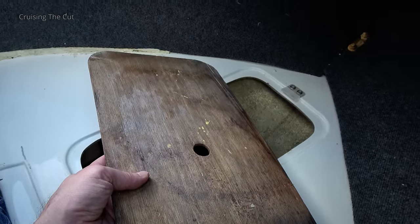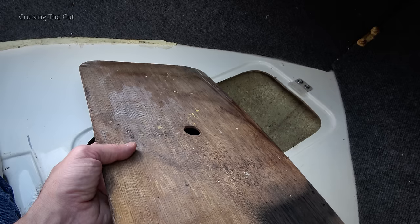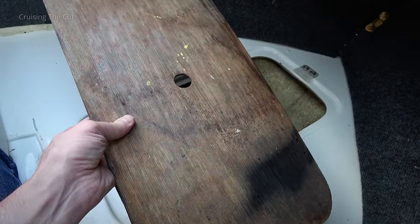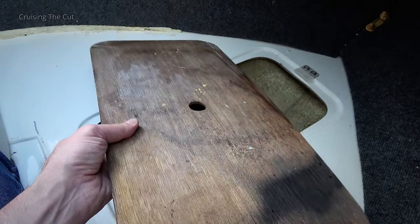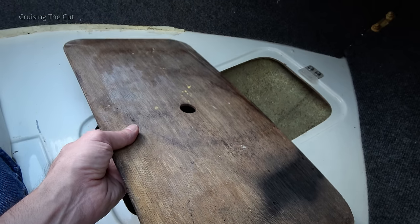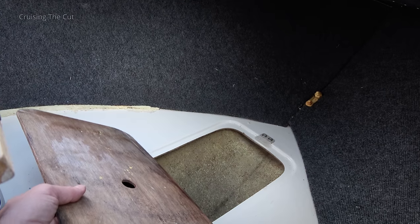I can't help but notice this wood feels rather damp and clearly has signs of damp. Whether that's just condensation or a leak from the window, I don't know. It's not hugely damp, but it is damp and has clearly been so in the past. Everything else around it, though, is dry, which is good, and there's no evidence of water in the actual locker.